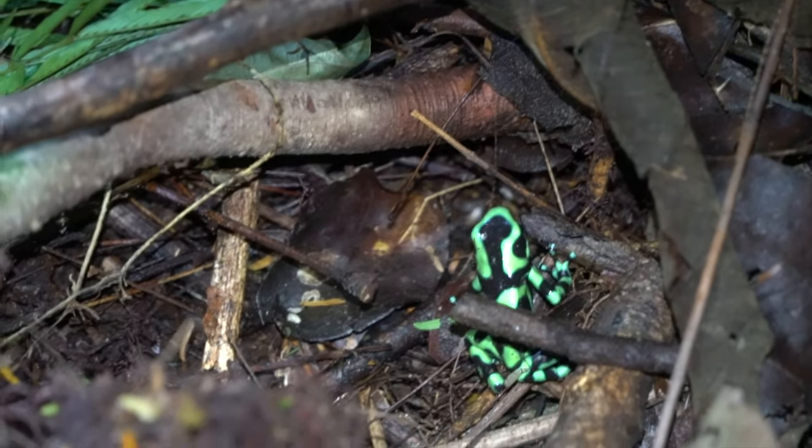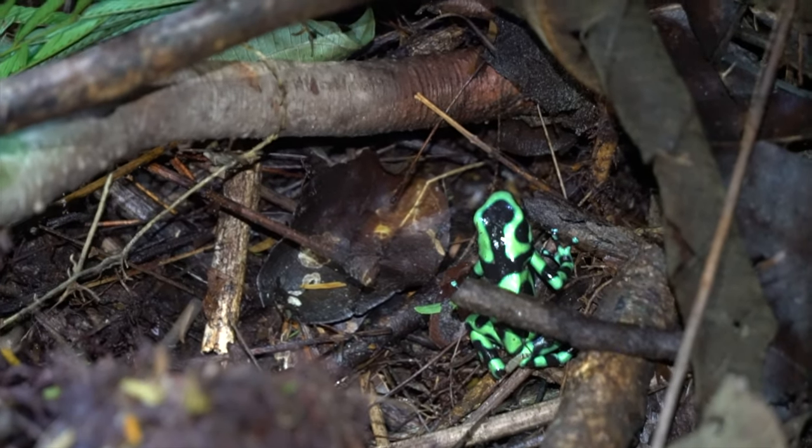This is a frog, and normally you don't see it at night, guys. I'm lucky to find it. Awesome.